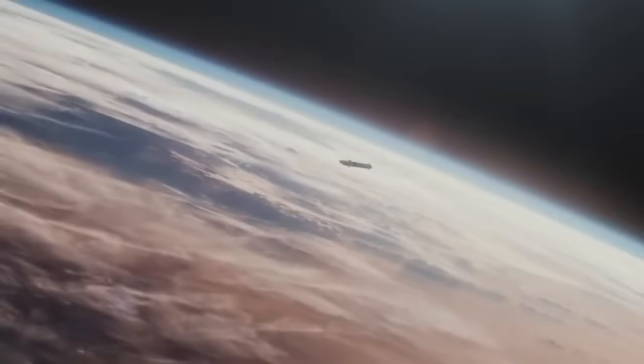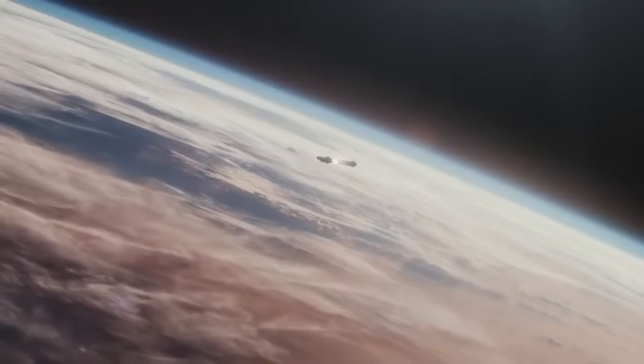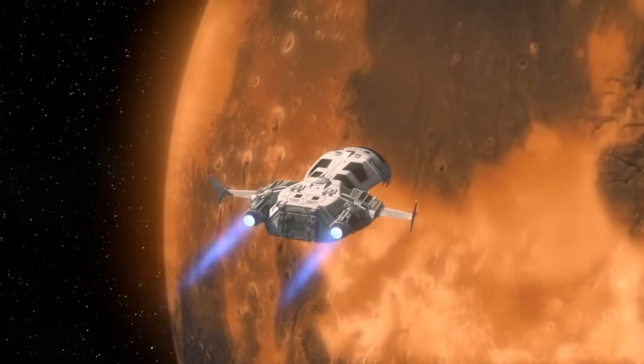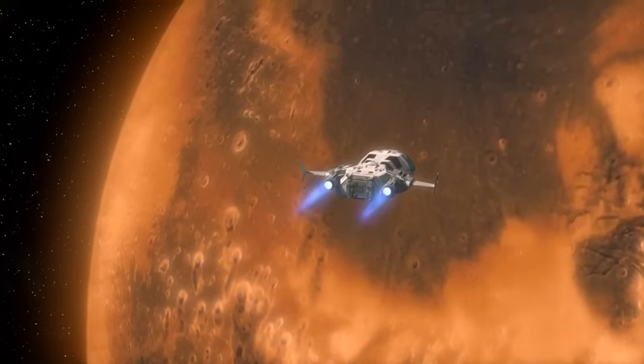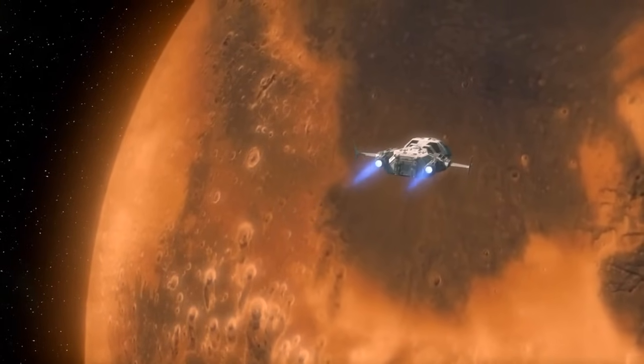Elon Musk just announced the timeline for this flight, which you'll be able to see on this video right here. Stay up to date with all the latest findings in the galaxy at space-news.co and subscribe for all the latest videos from Space News.